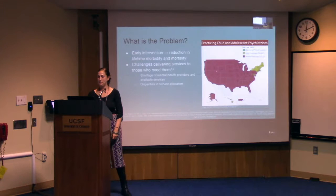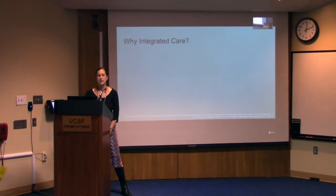There are also disparities in service allocation. So mental illness affects youth and has a significant disease burden. Early intervention can help improve outcomes, but there is a significant treatment gap between the services needed and those available. Can integrated care address these issues?